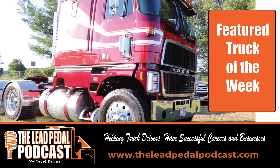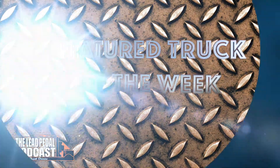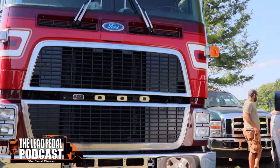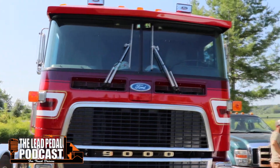I found this truck up at Big Rigs. This is really cool. It's a cab over — it's a CL 9000. If you remember the Ford series of cab overs that came out, this one is the 9000.